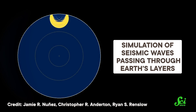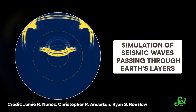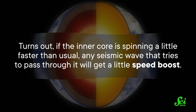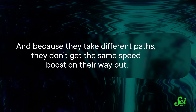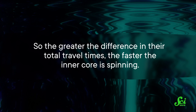Since at least the mid-1990s, scientists have been measuring how long it takes seismic waves to pass through the planet. They've noticed that waves that start and end at the exact same places don't always take the exact same amount of time to get there. Some scientists suggested this is due to changes in the size of the inner core, but more recent research seems to suggest it's about changes in spin. If the inner core is spinning a little faster than usual, any seismic wave that tries to pass through it will get a little speed boost. And if the core is spinning a little slower, it takes a little longer. So researchers in China dove into the seismic records, looking at two types of seismic waves which take different paths through the inner core. The greater the difference in their total travel times, the faster the inner core is spinning.